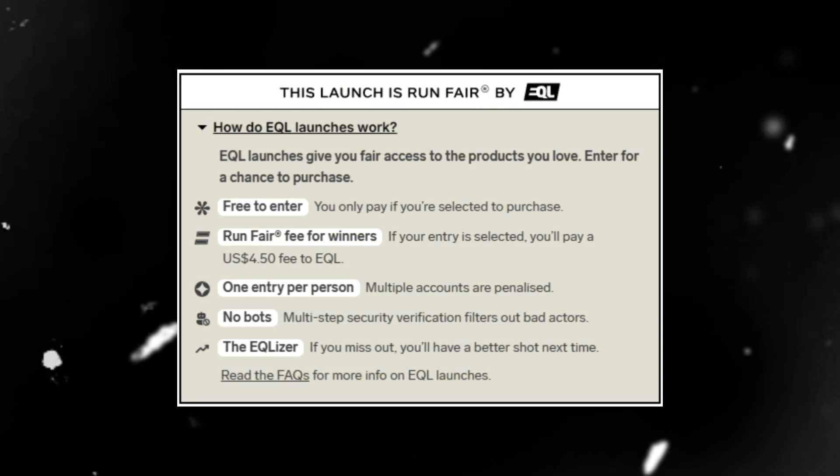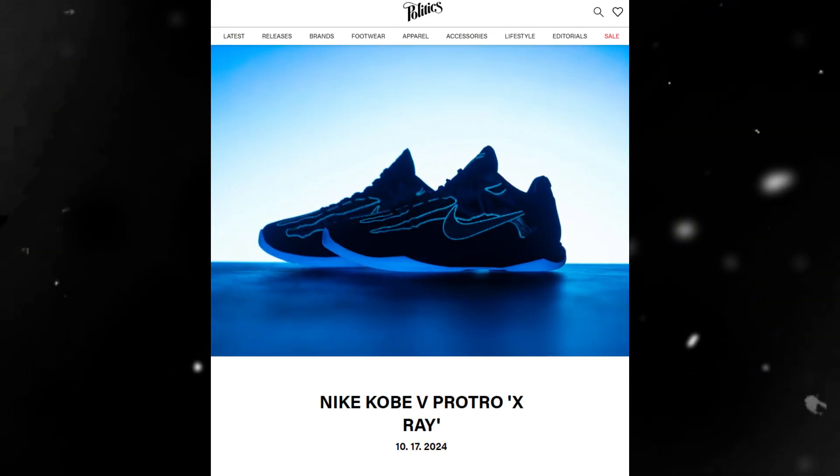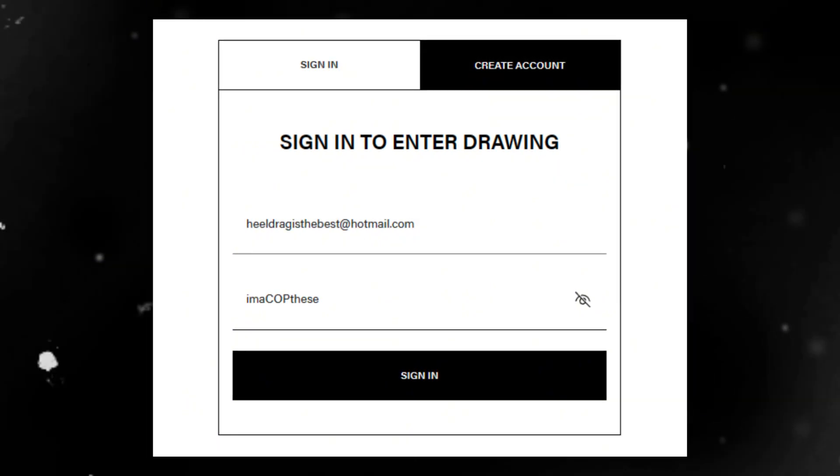The really cool thing about Equal is that if you miss your shot at any drop, you'll have a better chance of copping the next one — so it's best to keep using your Equal account in the future. On the Sneaker Politics website, they're hosting just a regular sneaker raffle. All you need to do is create an account, enter the draw, and if selected you'll be sent an invoice through email with more purchasing details.